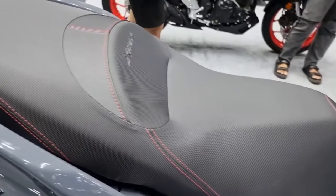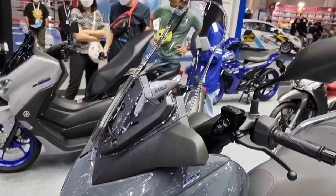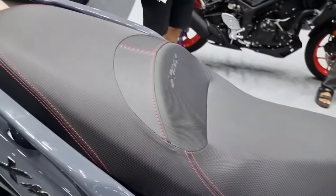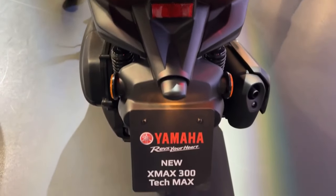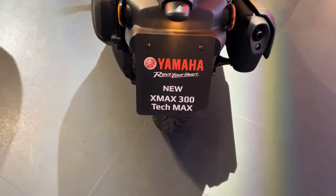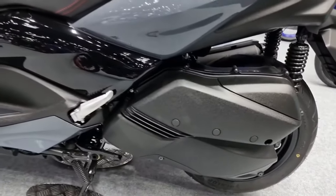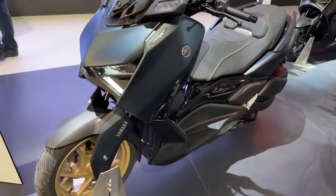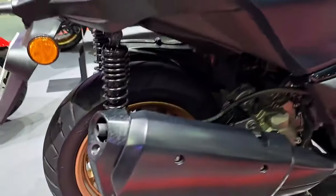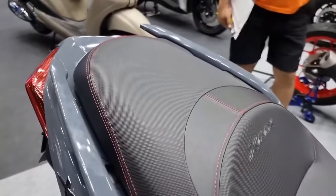The 2024 Yamaha X-Max 300 Tech Max demonstrates a seamless fusion of modern appearance and usefulness. Both enthusiasts and commuters are drawn to the scooter's distinctively athletic yet elegant design. The aerodynamic bodywork adds to increased wind protection and stability at greater speeds in addition to improving the overall aesthetic appeal. LED lighting systems, including headlights, taillights, and turn signals, improve visibility and road safety.